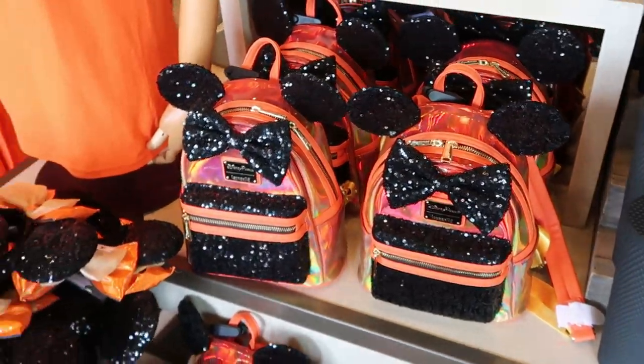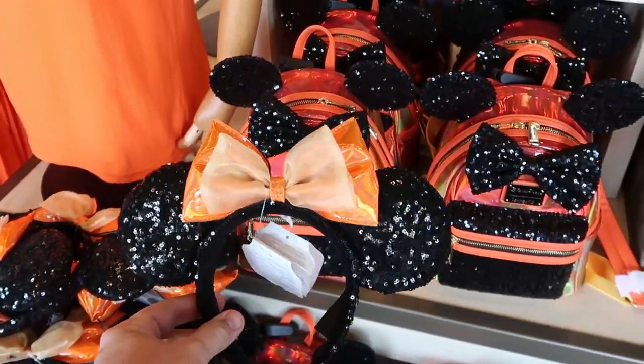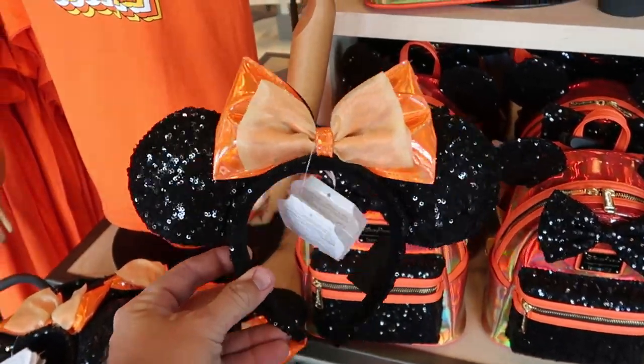That's a very nice backpack, and they do have the matching pair of ears that go with it. These are really nice with the black sequins. I love the double bow that's on there. $34.99 for them — look how sparkly!